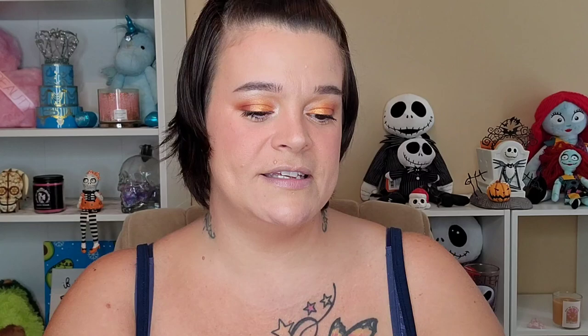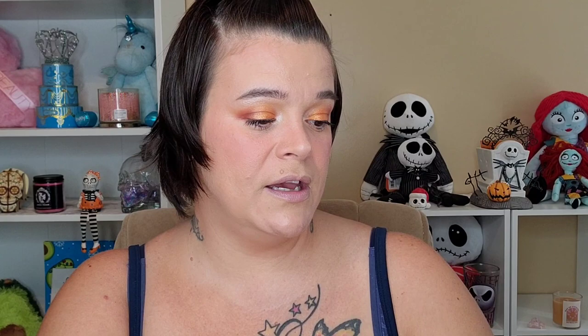I also got this little mini MAC Magic Extension Fiber Mascara. Then I got this Cheek Topia from Benefit Cosmetics — a little set that has their different blushes and stuff. I thought it would be really cool for a swap sister or to add to giveaways. I have the actual full size Cheek Leaders palette from Benefit and it's phenomenal. I'm also really excited to try the new NYX Cosmetics Smooth Whip Matte Lip Cream. I loved this nude shade — I think it's stunning.